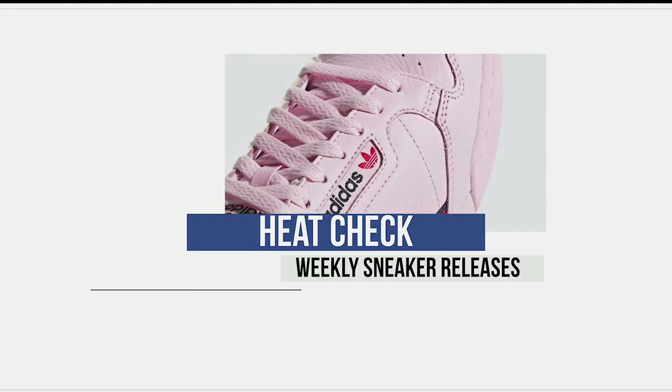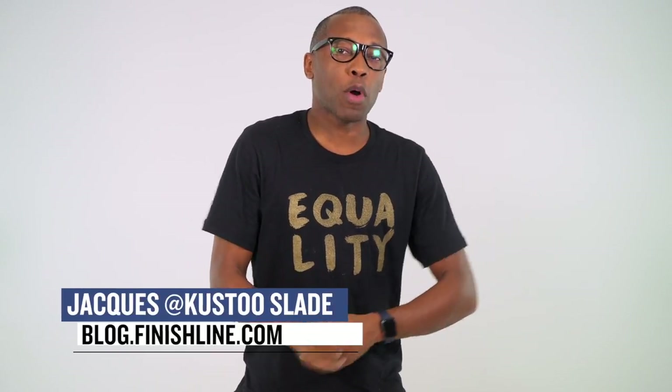Yo, if you saved some money for back-to-school gear, this week should get you just right. Let's start the show. Hi, I'm your host Jacques Slade. Welcome to the Heat Check.